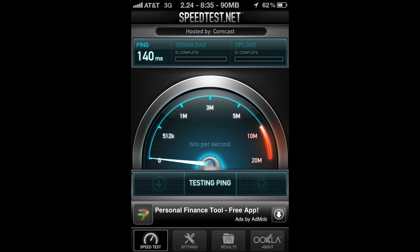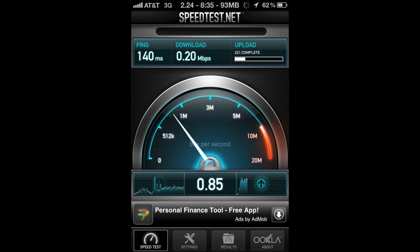Right now we're going to do a 3G test under being throttled. As you can see on the top, we're getting 0.20 megabytes per second.